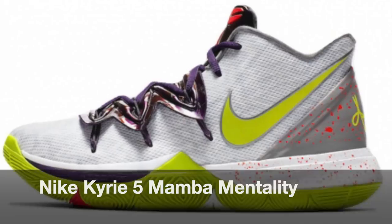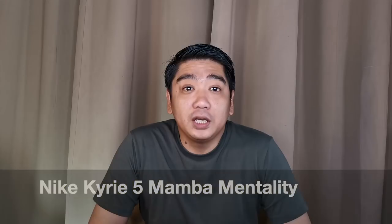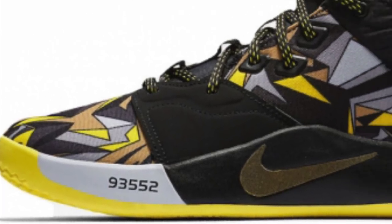For number five, we have the Mamba Mentality sneaker release for the Kyrie silhouettes and PG3s. Between the two, we prefer the PG3 because personally it is more wearable as streetwear, and we love the black and yellow colorway.